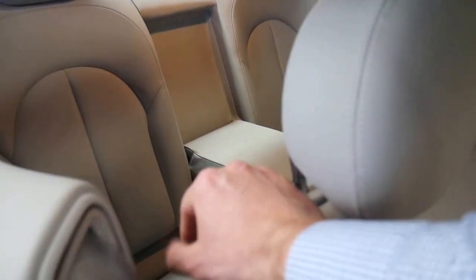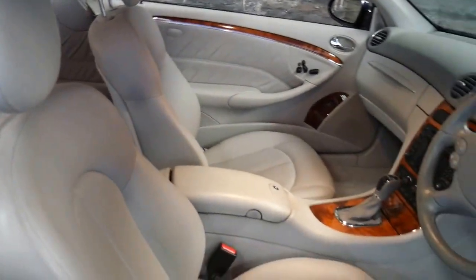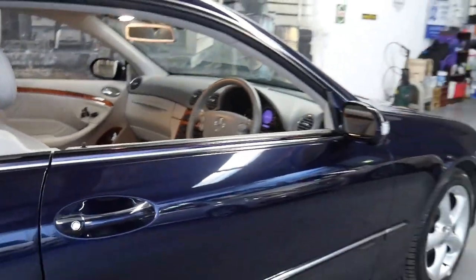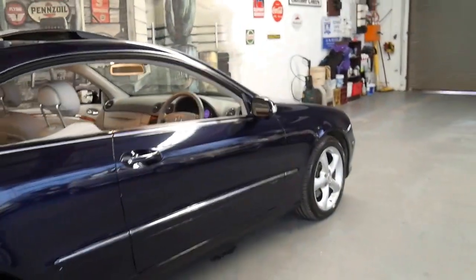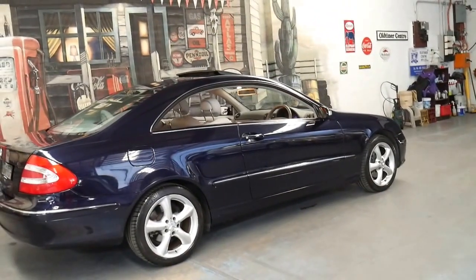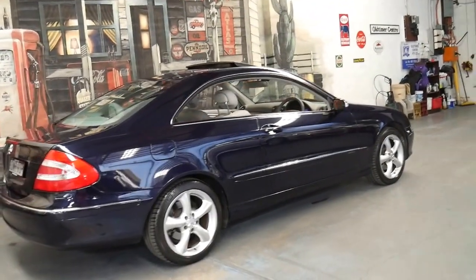If you're a fussy buyer, I don't think you'll find another one like this. As you've probably seen, a lot of them are silver with black interior, so when we came across this car we certainly were very happy, especially to find one in such good condition.